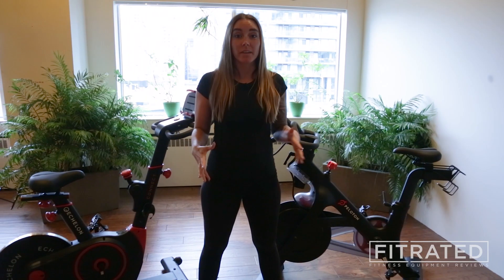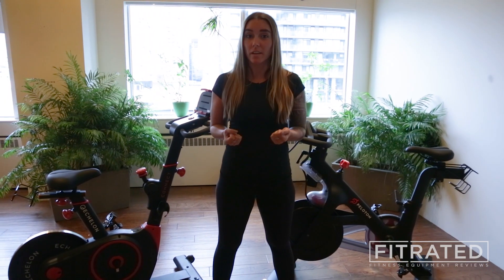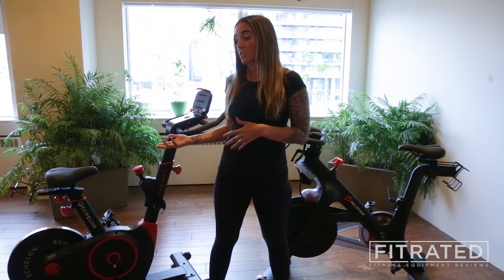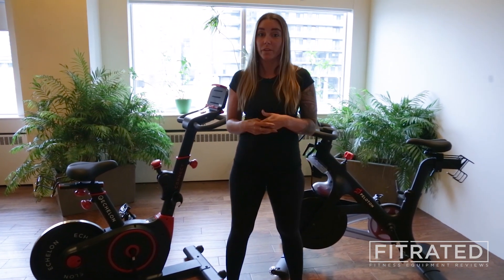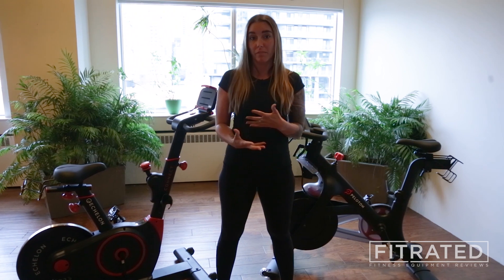Both of these bikes are great options for an indoor cycling workout. You have the Echelon Connect and the Peloton that offer some varying options for you, which may come down to preference per rider.